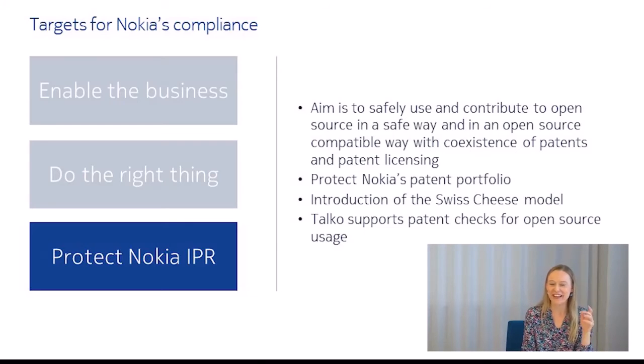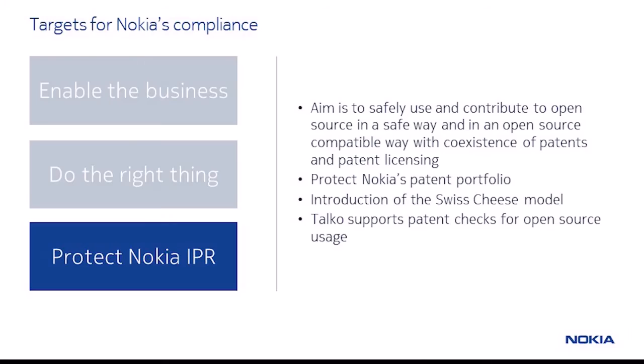We realized it would be possible to map out areas which are more or less suited to open source engagement. Internally, we talk about this approach as the Swiss cheese model. The cheese represents Nokia's most valuable and differentiating technology. The holes - which are still part of the cheese - are the places where open source initiatives could be interesting to pursue. One thing worth noting is that we screen not only open source contributions for IPR-related conflicts, but also open source usage. Our TALACO tool includes an IPR check function where potential issues are flagged for further investigation.